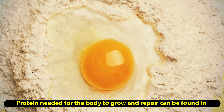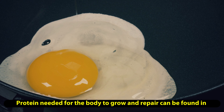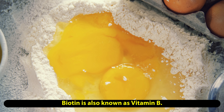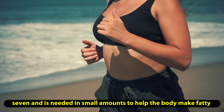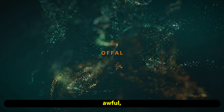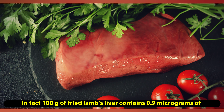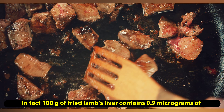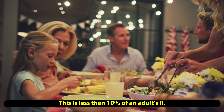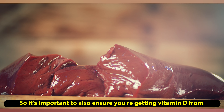Vitamin D is an essential nutrient best known for its role in bone health and immune function. It's often referred to as the sunshine vitamin because our bodies can make it when exposed to ultraviolet light, and most people meet at least part of their daily requirement this way. Only select foods — including eggs and fatty fish like salmon — naturally contain vitamin D, but many others, including milk and orange juice, have been fortified with the nutrient.